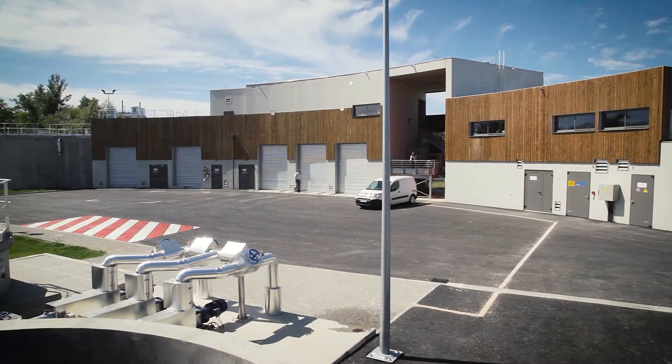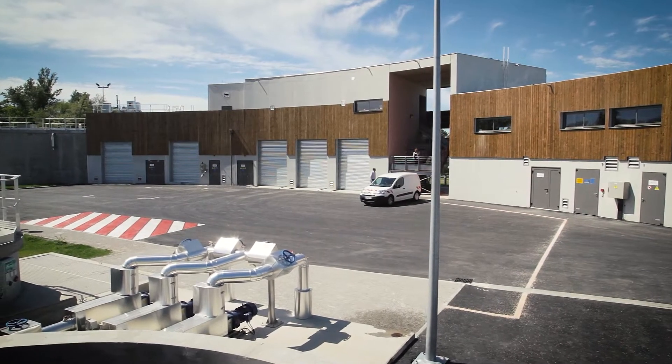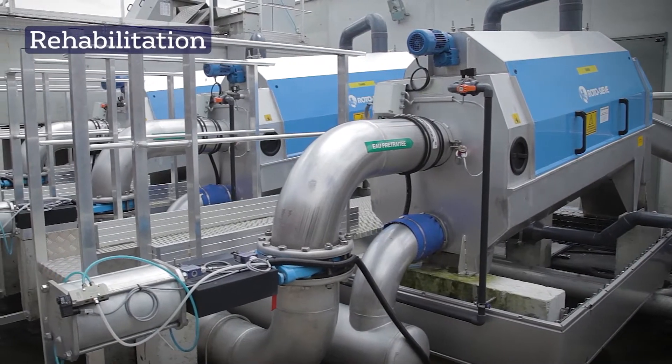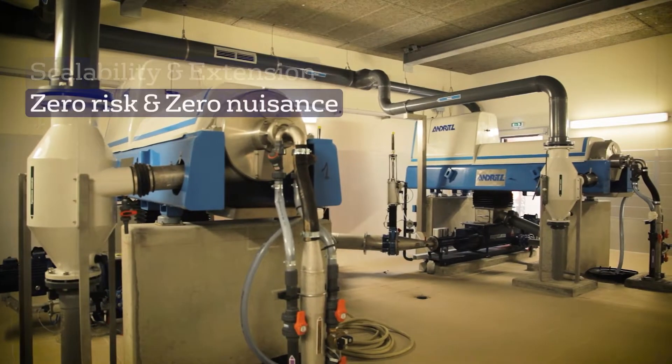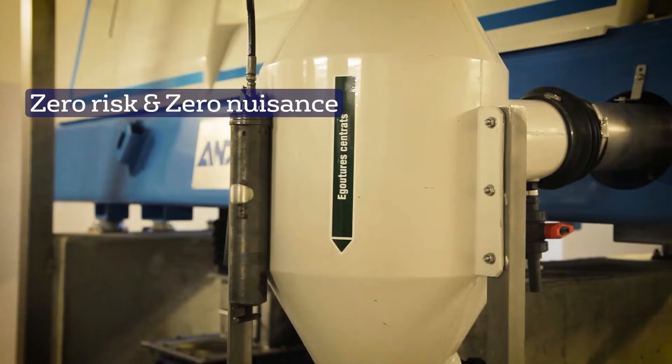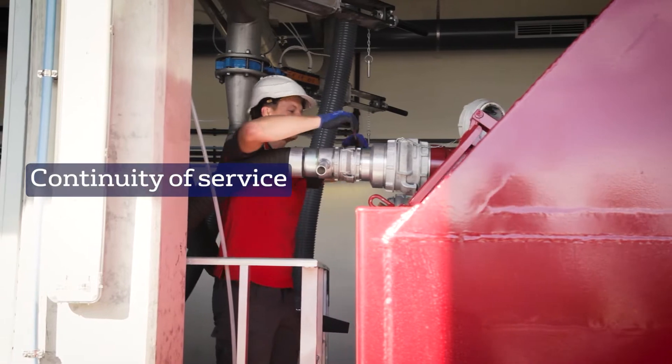As an alternative to a concrete design, Agilo is a modular solution that allows you to rehabilitate your sludge dewatering station, develop it over time, control your worksite without risk or nuisance, offer a simplified and secure operation, and ensure continuity of service.